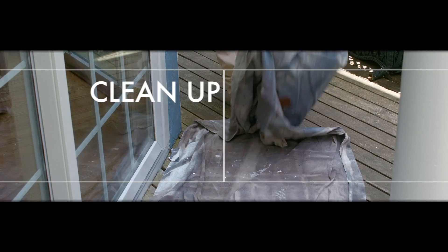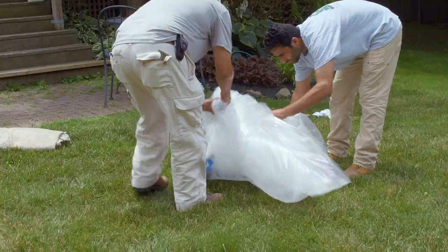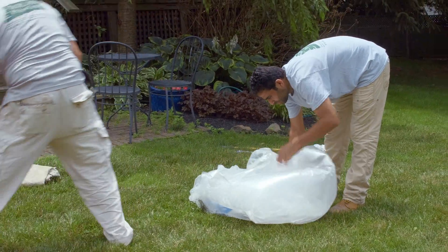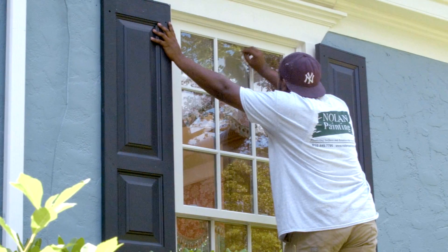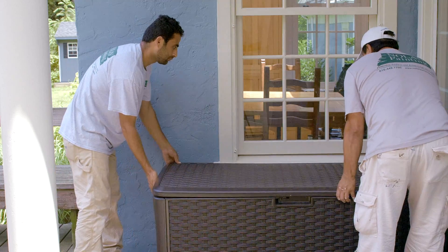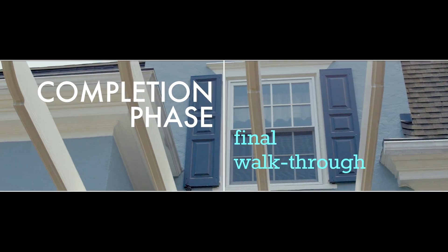The final step in our projects is proper cleanup. All plastic and debris are carefully removed and placed into plastic trash bags. All drop cloths and equipment are removed, and all exterior surfaces are inspected, cleaned, and vacuumed as necessary. At time of completion, our crew leader will meet with the customer for one final walkthrough and review.